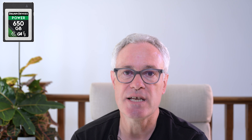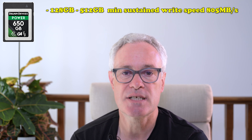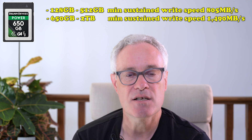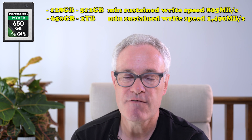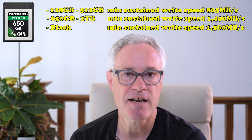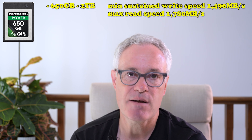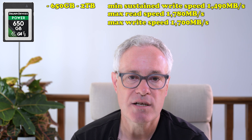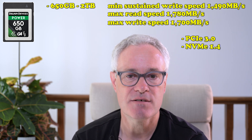Different capacity cards have different performance levels, and that's why I say look at the 650 gigabyte versus 2 terabyte range. The 128 gigabyte to 512 gigabyte cards have a minimum sustained write speed of 805 megabits per second, but the 650 gigabyte up to 2 terabyte cards have a minimum sustained write speed of 1490 megabits per second — very close to the 1560 megabits per second of the Black range. For these higher capacity cards, the maximum read speed is 1780 megabits per second and the maximum write speed is 1700 megabits per second. These cards use the PCIe 3.0 standard and the NVMe 1.4 standard.